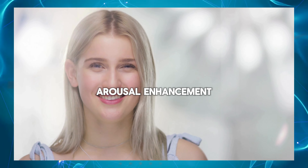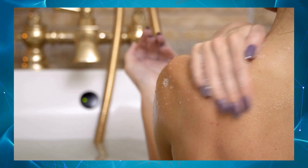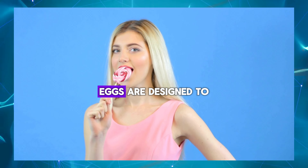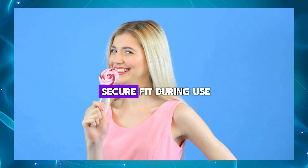Arousal enhancement: masturbation eggs are designed to enhance arousal and pleasure, allowing men to achieve and maintain a higher state of sexual excitement. Comfortable fit: masturbation eggs are designed to fit comfortably around the penis, ensuring a snug and secure fit during use.